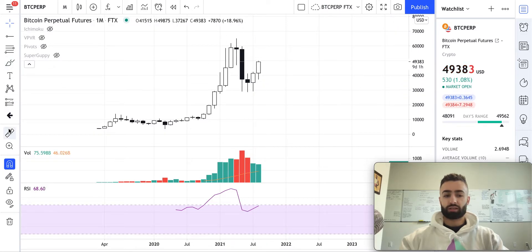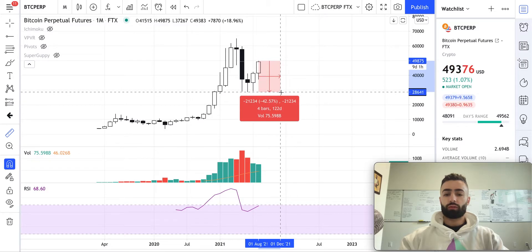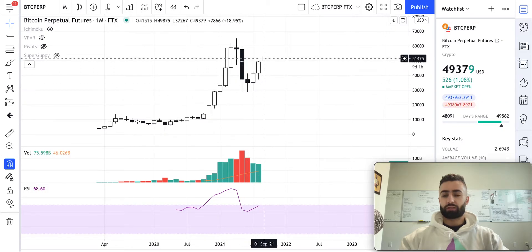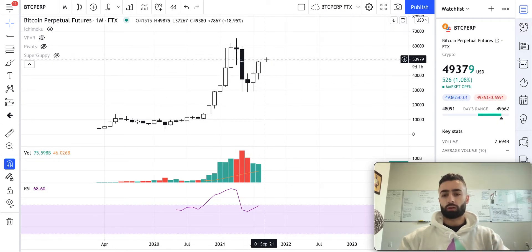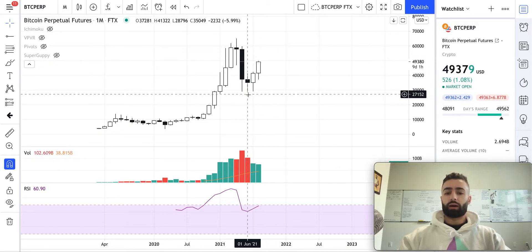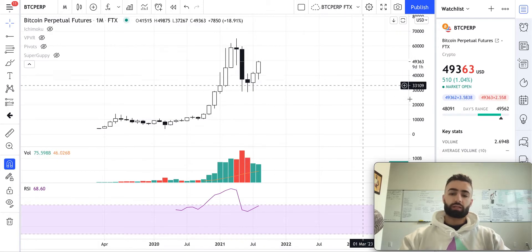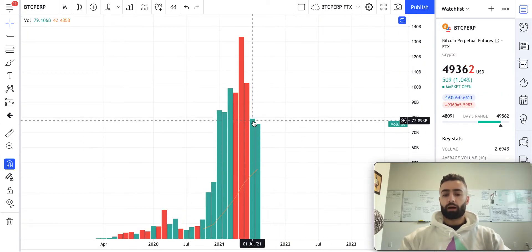For us to go down to a new lower low in one full swoop, we would need to decline about 42 percent. While that is possible — given we've bounced 73 percent we could draw down 47 percent — it's more likely the higher we rise that we will set a higher low. So it's good to see some solid continuation there by the bulls.